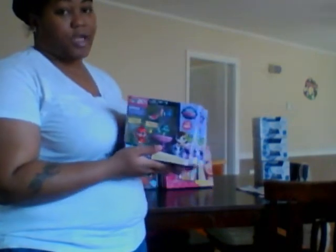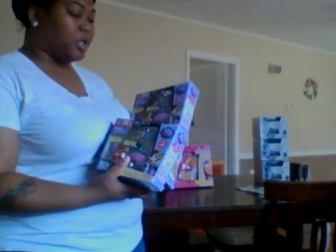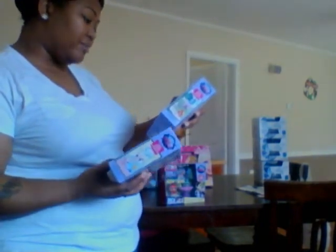My daughter is into Littlest Pet Shops right now. They had these for buy two get one free also, so I picked up three of them. Two of them are the same and one is different — I'm going to give one to my niece because she likes them too. These are really expensive, like $12 at Walmart, so getting three for $13 was amazing. This is the bath time fun set, but they're all featuring different Littlest Pet Shop characters. She's going to be excited about those.